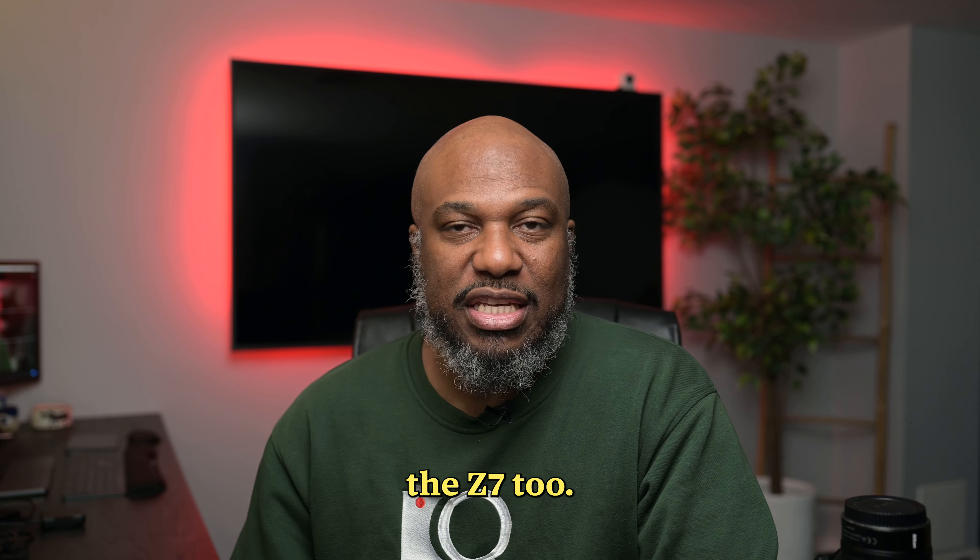Then there's the 14-24, which I wouldn't say is always in my bag. But if I'm doing an event and I want a different kind of viewpoint, maybe a panoramic kind of picture, I always bring this along just to get some of those good shots at the beginning. I wish it had a smaller ring for a filter, but that's something we can talk about later.